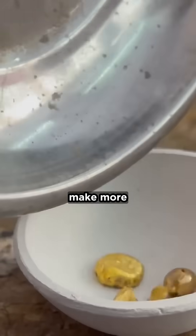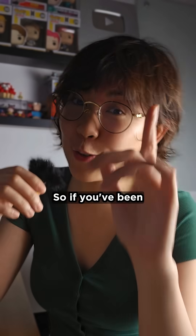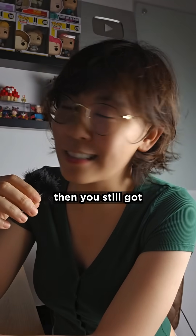And even if they could make more, each gold atom breaks down then vanishes in a fraction of a second. So if you've been hoarding gold, then you've still got nothing to worry about.